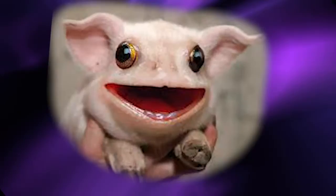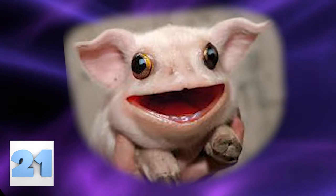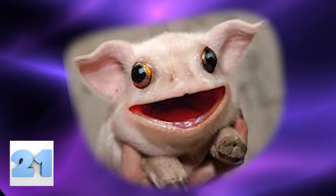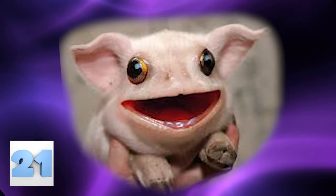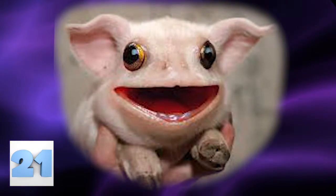Number 21: Pig Frog. Pig — cute. Frog — cute. This thing? Nightmare fodder. Do yourself a favor and don't think about this abomination swallowing your head whole. You won't be the same person after it.